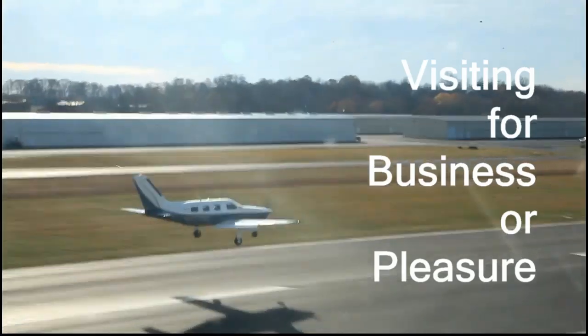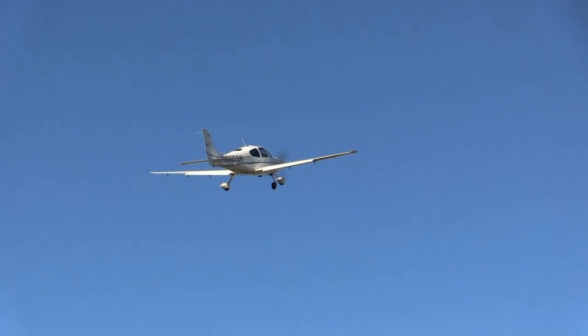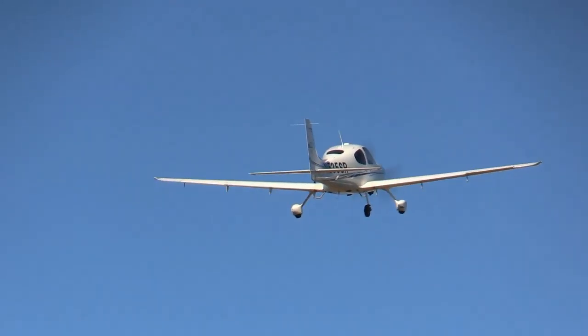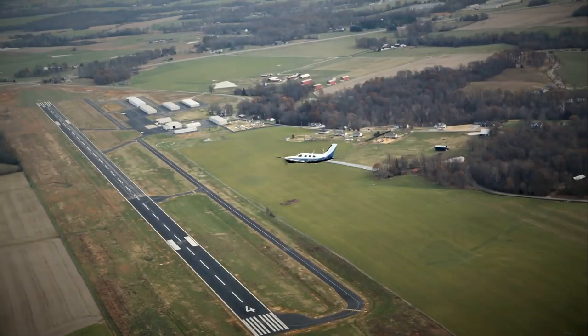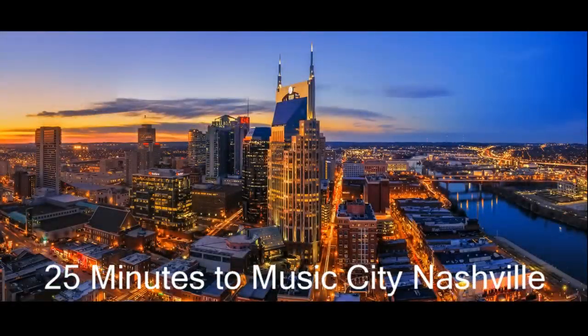So whether you are visiting for business or pleasure, Wingnuts Aviation and M91 look forward to meeting you and exceeding your expectations. Springfield-Robertson County Airport, M91, located north of Nashville in Springfield, Tennessee — just 25 minutes to downtown Music City, Nashville.